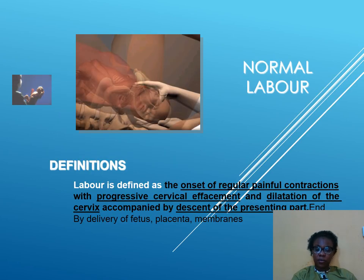By way of definition, labor is said to be the onset of regular painful contractions with progressive dilatation and effacement of the cervix, accompanied by a descent of the presenting parts, ending of course with a delivery of the fetus, the placenta, and the membranes.